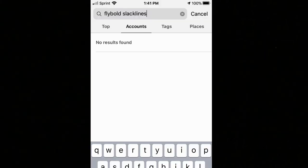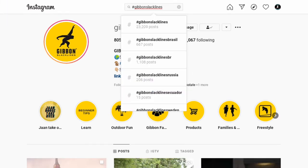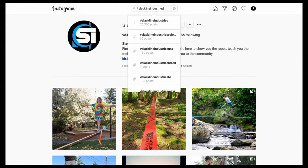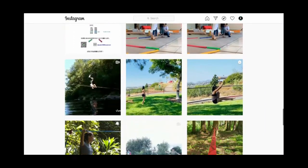When you go on Instagram and type in Flybold Slacklines, the first thing I notice is that they don't have an Instagram account, which is already a red flag. The hashtag Flybold Slacklines has been used in fewer than 100 posts — also a red flag for a product that supposedly has 971 reviews on Amazon. Compare that to Gibbon Slacklines, which has 20.7 thousand followers and 23.2 thousand posts tagged with their hashtag, or Slackline Industries, which has 12.2 thousand followers and 23.2 thousand posts with their hashtag. People who are actually happy using slacklines and post on Instagram are not using Flybold — they are using Gibbon or Slackline Industries.